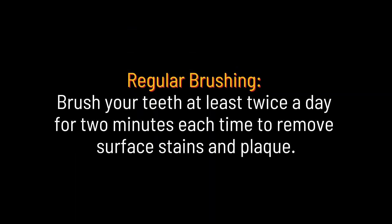Regular brushing. Brush your teeth at least twice a day for two minutes each time to remove surface stains and plaque.